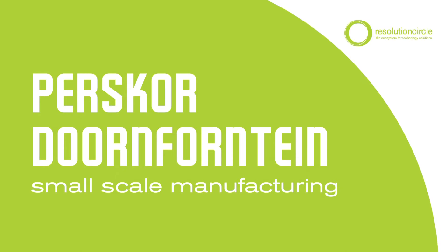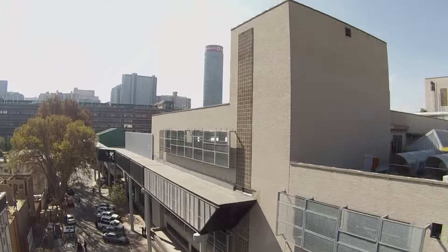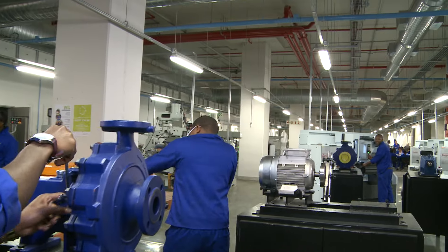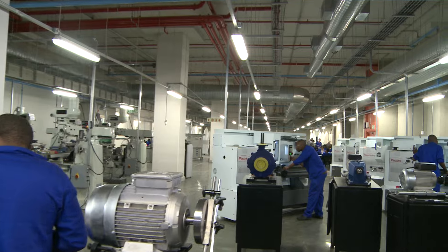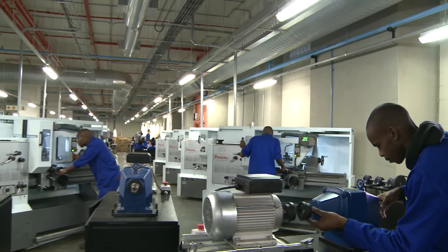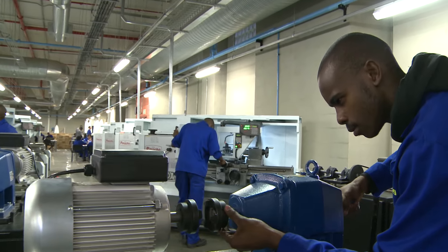The Resolution Circle Paschko facility is situated in Durenfontein, central Johannesburg. The 900 square meter workshop offers both small-scale manufacturing and the work-integrated learning program. Through its WIL program, Resolution Circle offers mechanical, electrical and electronic technology training. Students are given the opportunity to complete their Practical 1 and Practical 2 courses by enrolling as learner employees in the service of Resolution Circle.